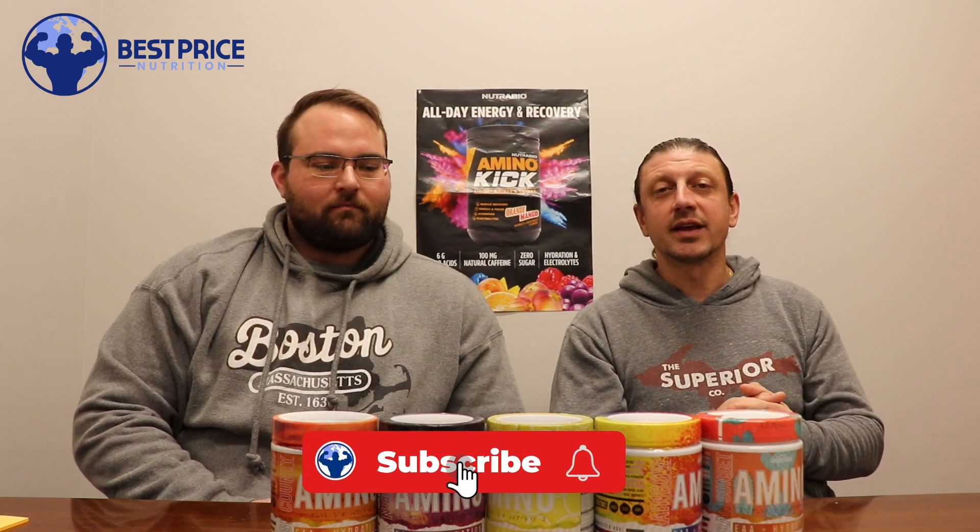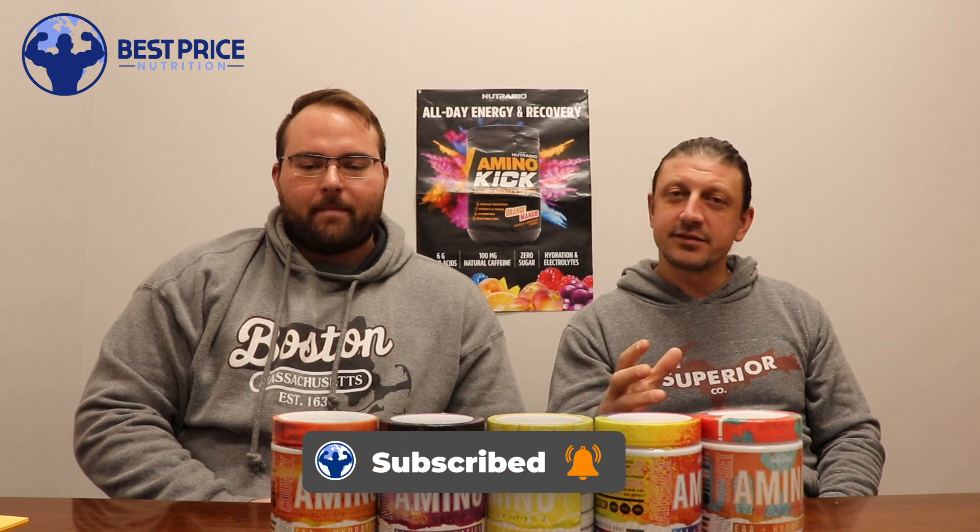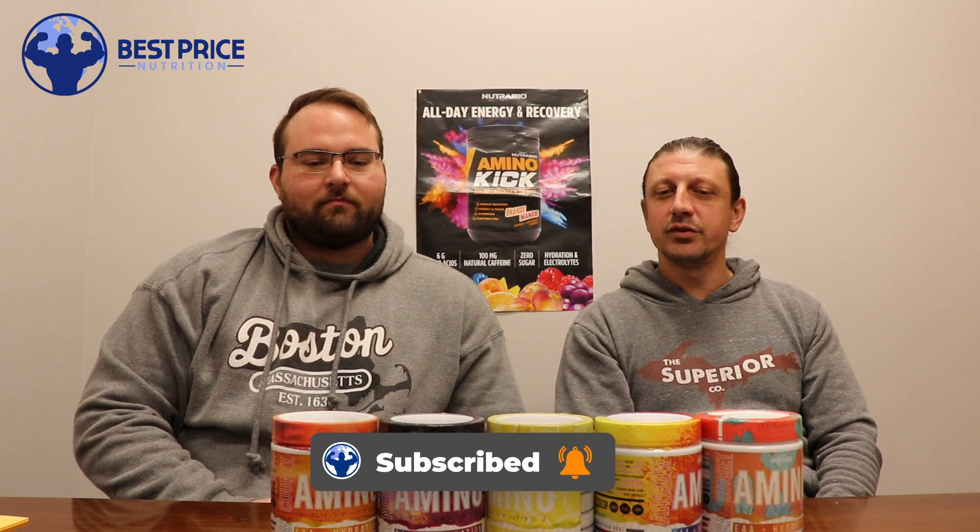What's happening guys, John and Brad here with Best Price Nutrition. Check out our website at bestpricenutrition.com. Be sure to follow us on all the social media channels — Instagram, TikTok, and of course here on YouTube. We do a lot of giveaways, a lot of sales exclusive to YouTube, and we'll let you guys know about new products coming in to the Best Price Nutrition warehouses.